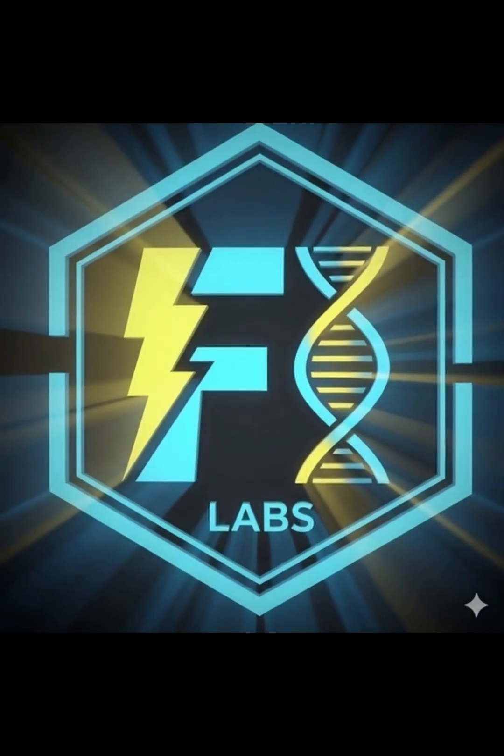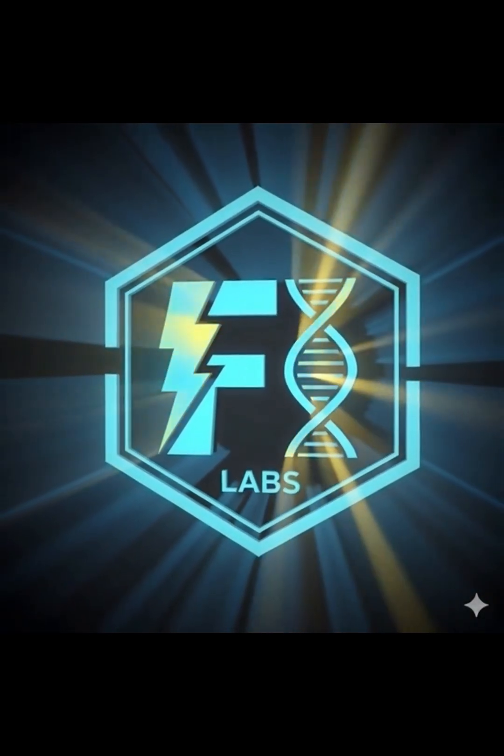For more mind-blowing science, hit that subscribe button. This is Fact Labs.